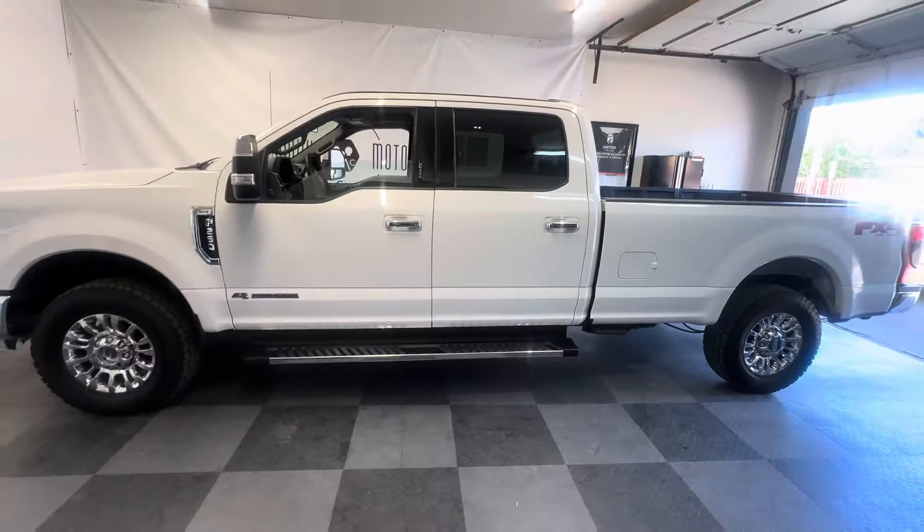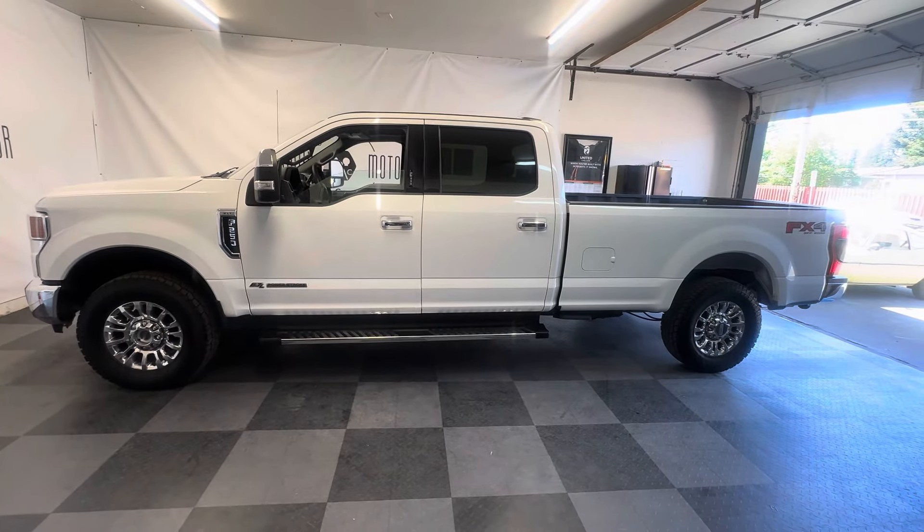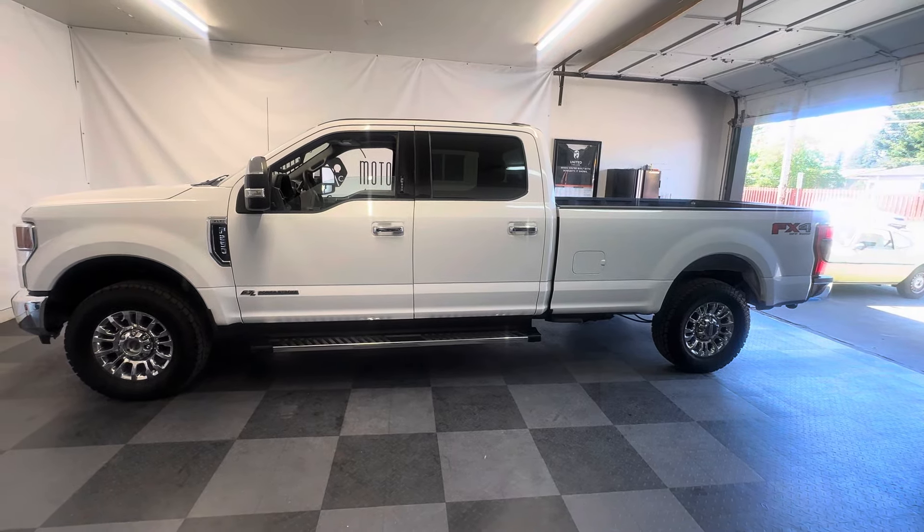There it is, guys — kind of a unique truck, but 100% set up for whatever you need to do with it. Ready to hook up, wait, and pull it around. Thanks for watching.